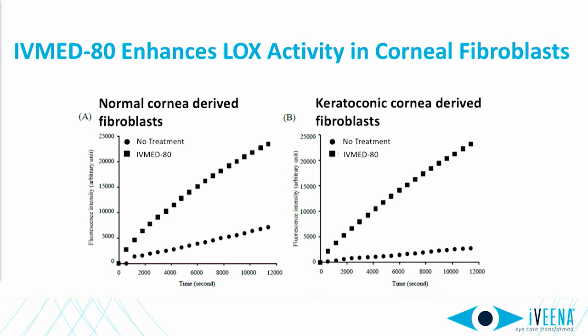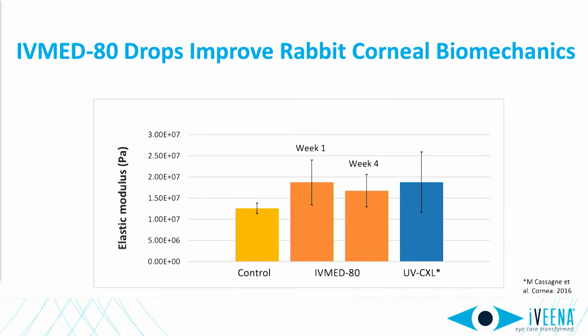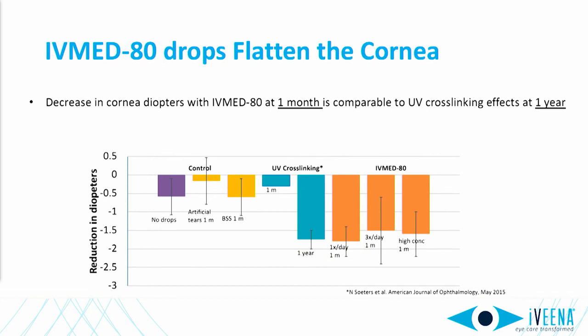IVMET-80 works by enhancing the activity of lysyl oxidase, the cross-linking enzyme that is deficient in patients with keratoconus, and increasing its activity back to above normal levels. In rabbits, this leads to improved corneal biomechanics comparable to what is observed with UV cross-linking, and then to flattening of 1.5 to 1.8 diopters after just one month of therapy with any of three different dosing regimens. This is similar to what's observed at one year after UV cross-linking.